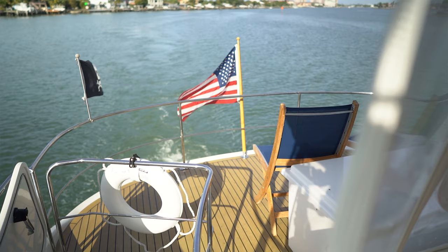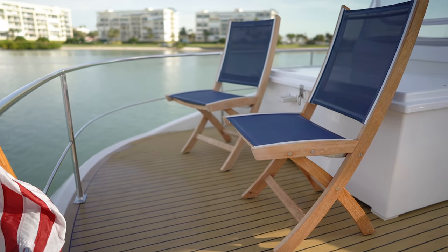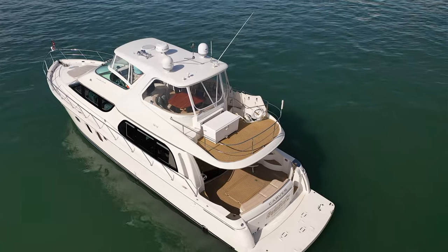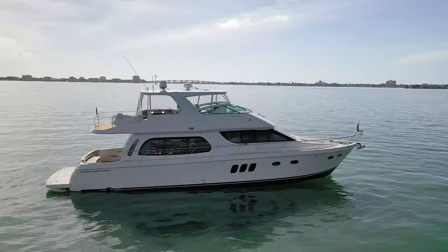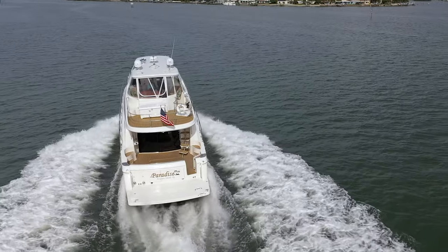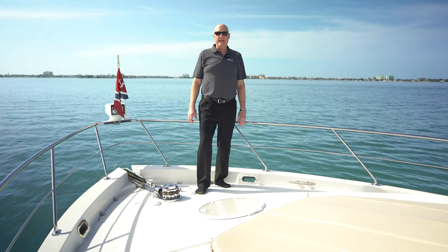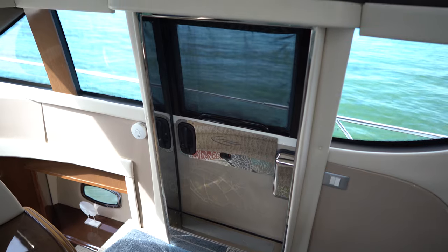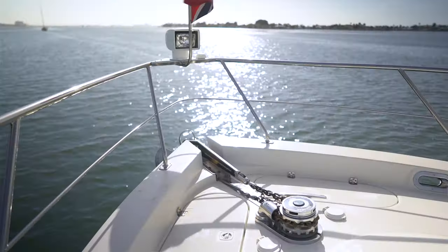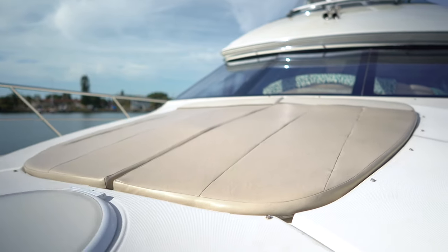The aft deck gives you the ability to bring out folding chairs and a small table and enjoy a sunset. A large fiberglass dock box gives you great additional storage and supports an umbrella. The bow deck is accessed through the starboard midship door, giving you easy walkway up to the bow. The nice wide walkways are safe and easy for handling dock lines and the anchor, and give you the ability to enjoy the beautiful sun pads in the bow.